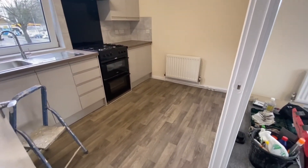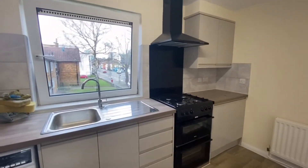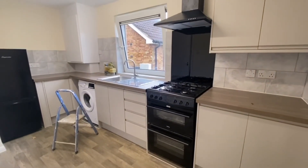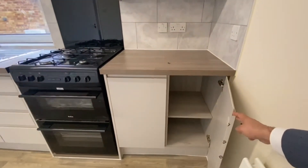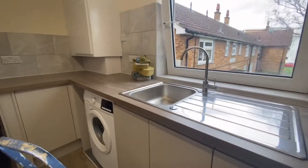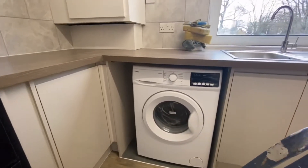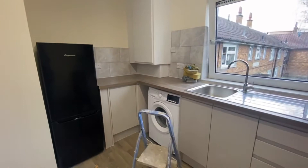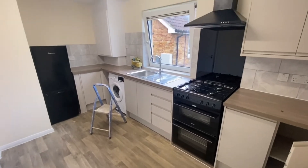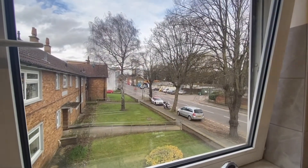There's enough space to put a little table in here if you wanted to. The kitchen is brand new, newly installed, with really deep storage. Everything inside is brand new — a gas cooker, a washing machine, and a fridge freezer as well. Overall, this kitchen is very spacious with a lot going for it, and it's got a lovely view just outside.